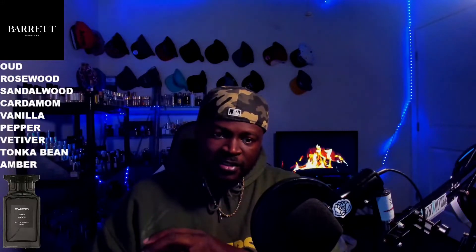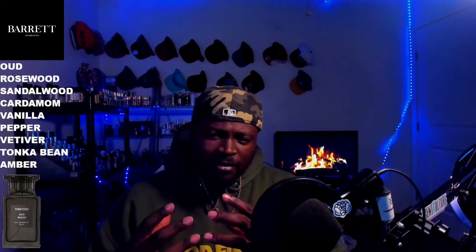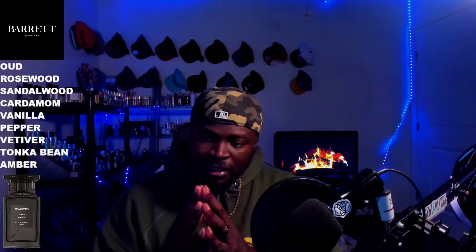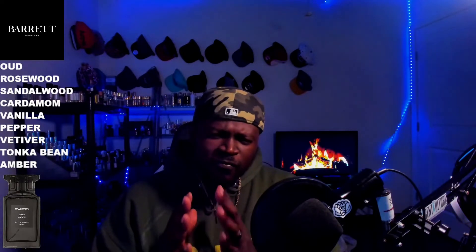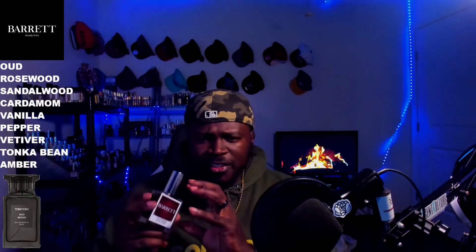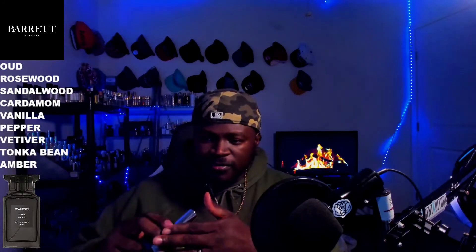It's a really nice statement fragrance, and the statement this fragrance makes is just stability — being constant, being consistent, having that mental fortitude. That's what this one comes off as to me. Upon the opening it's a bit sweeter as well — that woodiness comes in and it's not as boozy or as deep when you first spray it. It comes in just a little sweeter, pepperier, and a little bit brighter and livelier.